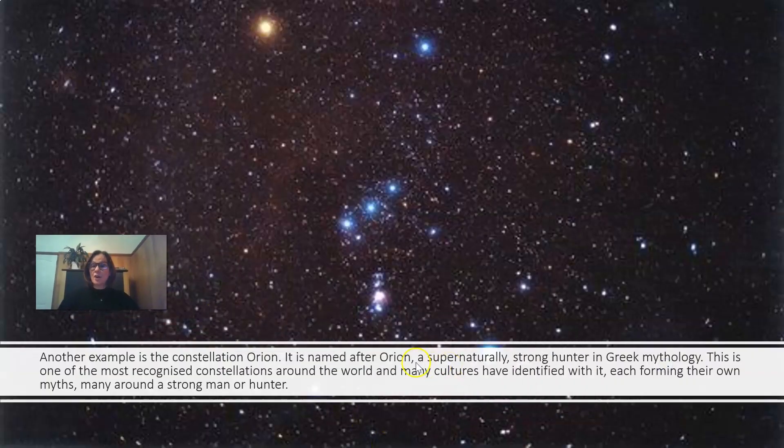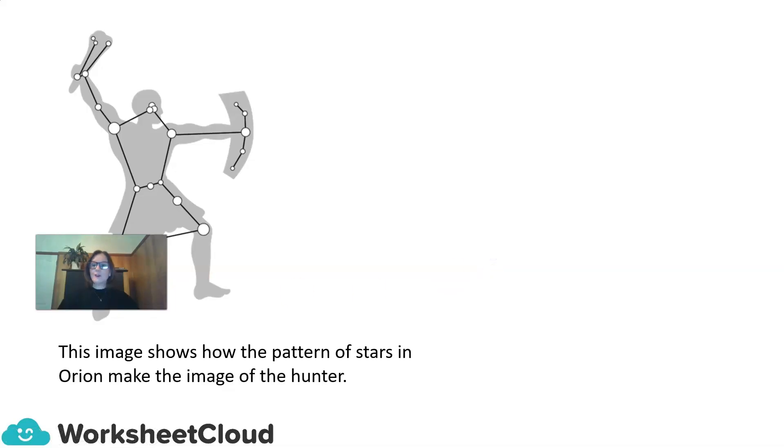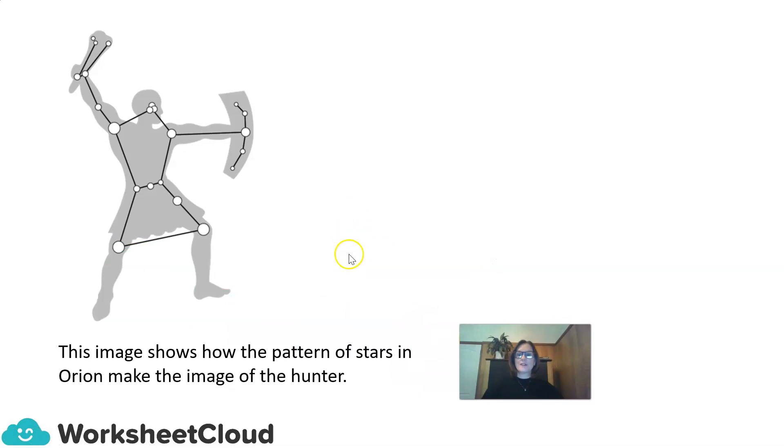Another example is the constellation of Orion. It is named after Orion, a supernaturally strong hunter in Greek mythology. This is one of the most recognized constellations around the world, and many cultures have identified with it, each forming their own myths, many around a strong man or a hunter. This image shows how the pattern of stars in Orion makes the image of the hunter.